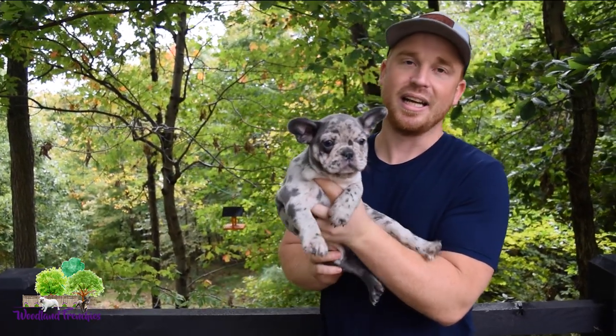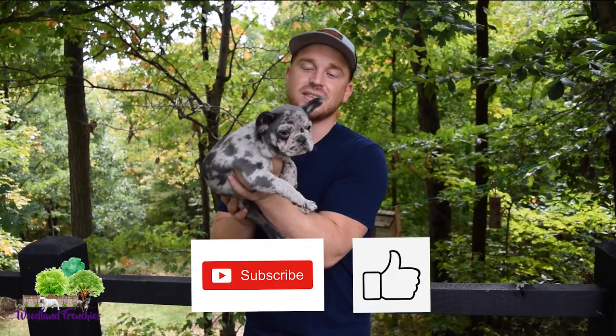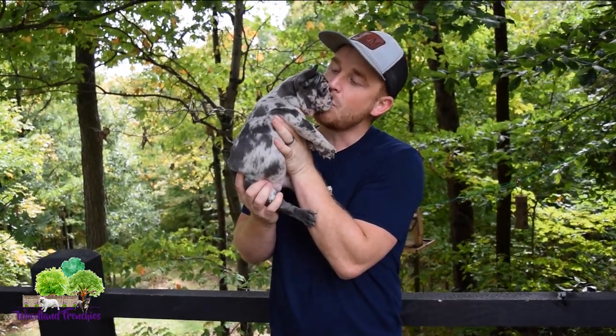I hope that helps you in determining if your puppy is going to have blue eyes or not. That's a quick little video — be sure to subscribe if this helped, and we'll see you in the next video. Thanks!